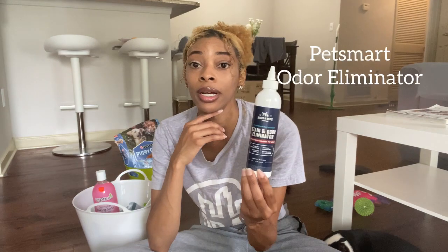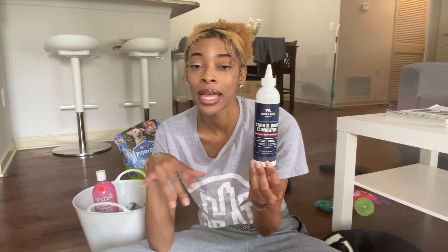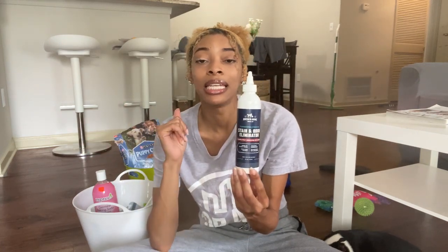This is a stain and odor eliminator — it completely removes pet urine. I got this from the PetSmart puppy training bag, which came sponsored by PetSmart with treats and supplies. It eliminates odors immediately and has a good smell to it. I'm almost out, so I need to check the price at PetSmart. I would definitely recommend this.